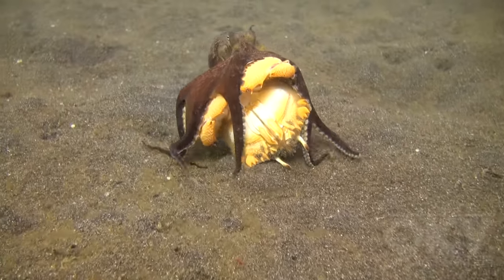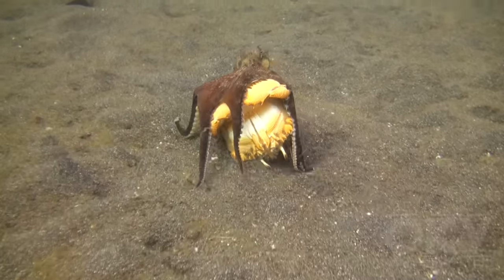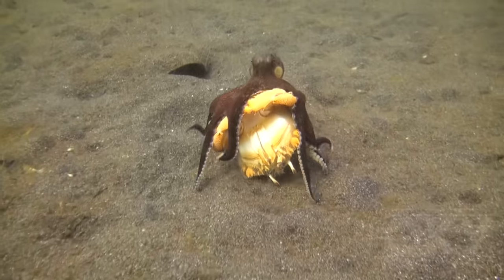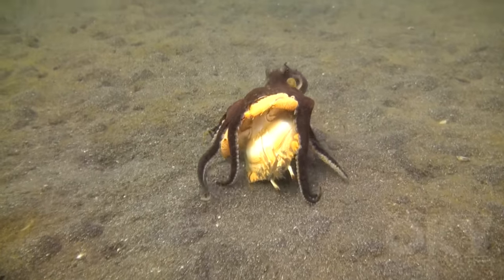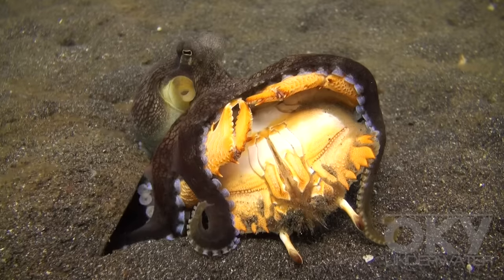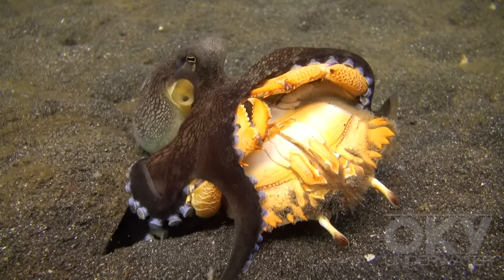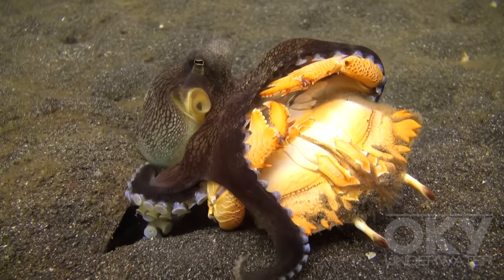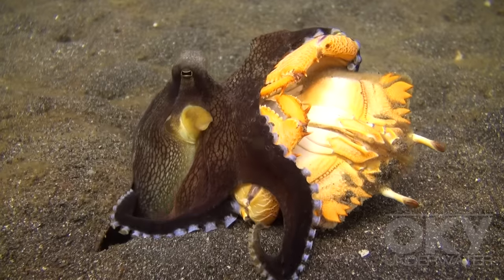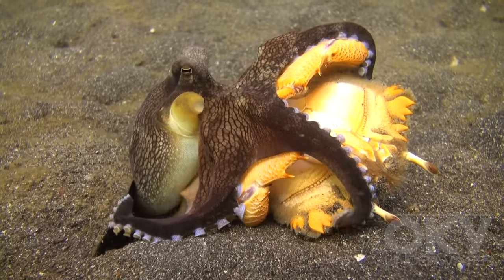It is quite intriguing that the octopus knows in which direction to head home. Finally there, the octopus will use its beak to tear off the crab's legs. The octopus's digestive enzymes soften the crab's flesh, allowing the octopus to suck it out and eat it.